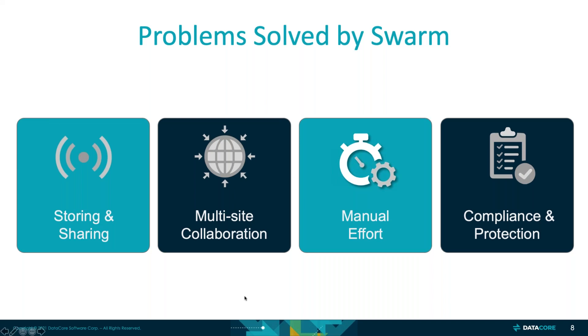And of course, compliance and protection. The roots of Swarm actually started in content-addressable storage, which was used for compliance purposes. There are a lot of those features and functionality still in Swarm — the ability to store content as immutable objects, the ability to support WORM use cases, the ability to add upgradable hashes called integrity seals in case a hashing algorithm used was compromised. Swarm also provides the most efficient way to protect data, offering the ability to mix erasure coding and replication on the same server in the same bucket.